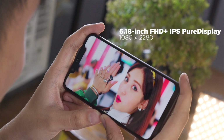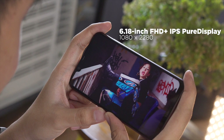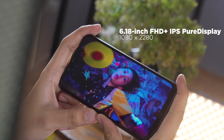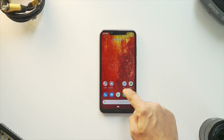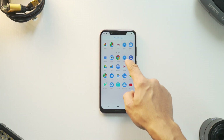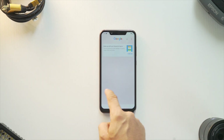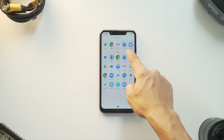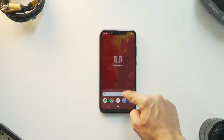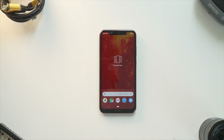The Nokia 8.1 boasts a 6.18-inch Pure Display, which you can find in previous Nokia smartphones like the 7.1. This technology provides a higher contrast ratio of 1500:1 and HDR10 support, so you really get a beautiful display with crisper details, bright dynamic colors, and great contrast levels. It's also customizable in the settings menu so you can decide which Pure Display setup is more comfortable for your eyes.